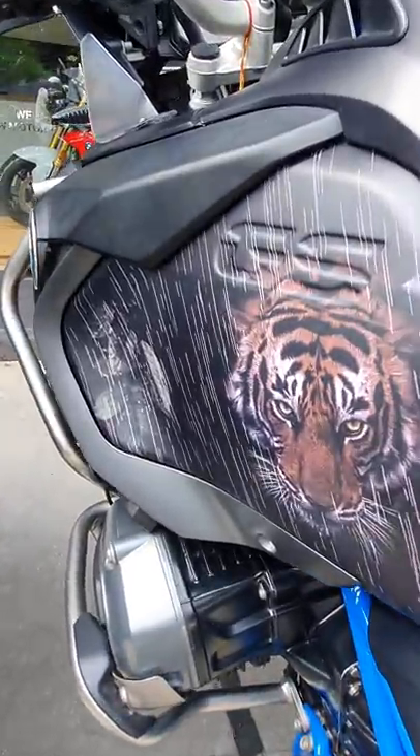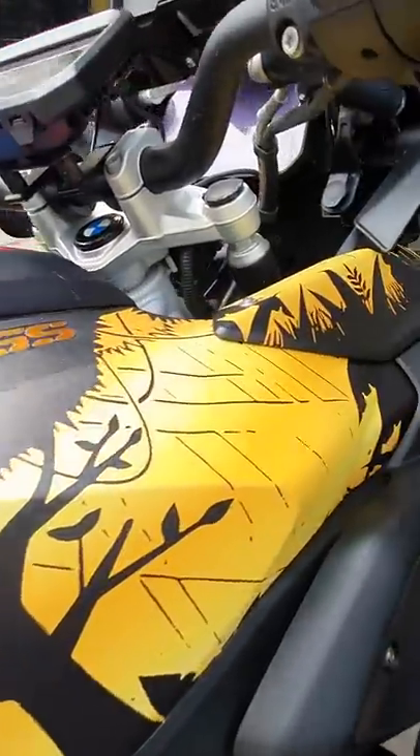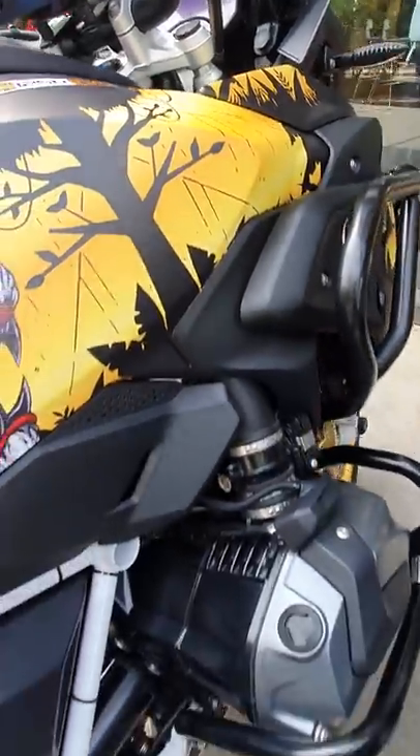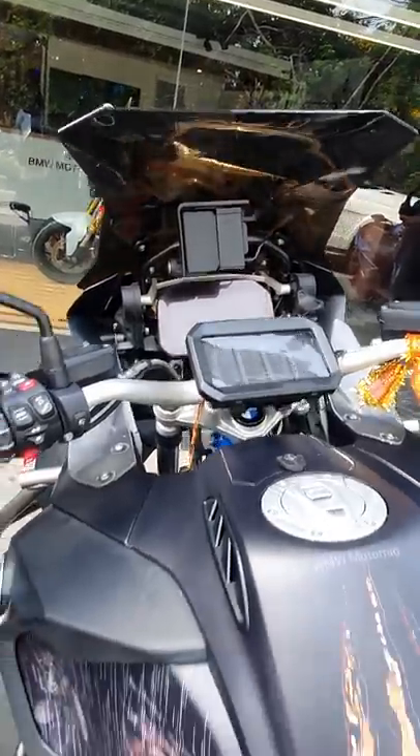Look at this detailing right here. Look at this one — the graphic here. So flawless. These are like up-specced and accessorized to the max.